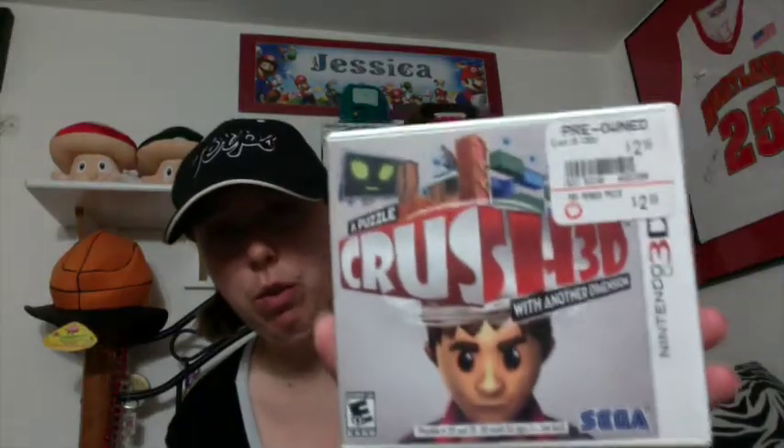These two came from GameStop. First I got Cartoon Network Punch Time — I know it's like a rip-off of Super Smash Brothers but I had to try it out. It was $3.59 and didn't have the casing, but with portable games I don't care too much. Then there's Crush 3D: A Puzzle with Another Dimension — I think it was one of the first games out for Nintendo 3DS. It was only $2.69 so I thought I'd try it, but I hate this game, absolutely hate it. It is complete though, so if anybody's interested trade-wise, let me know.